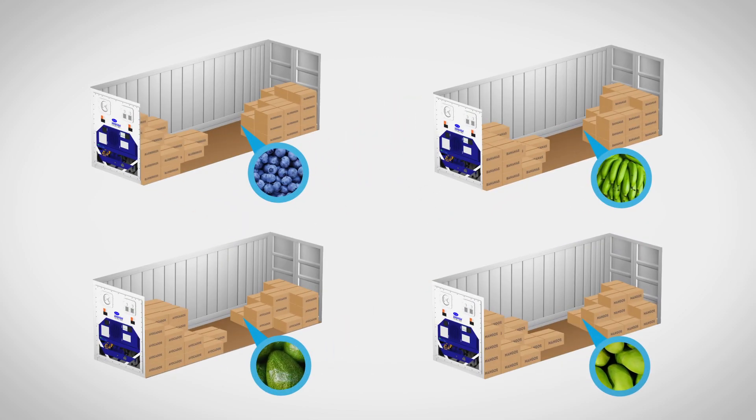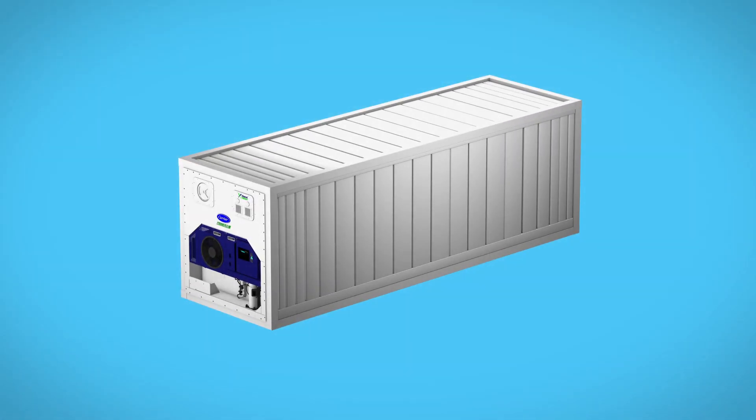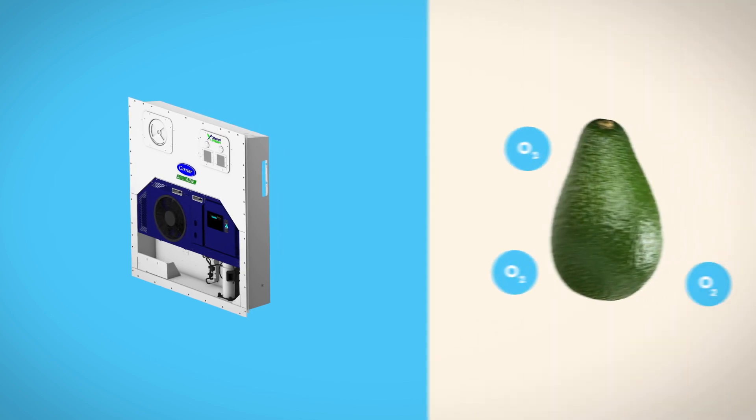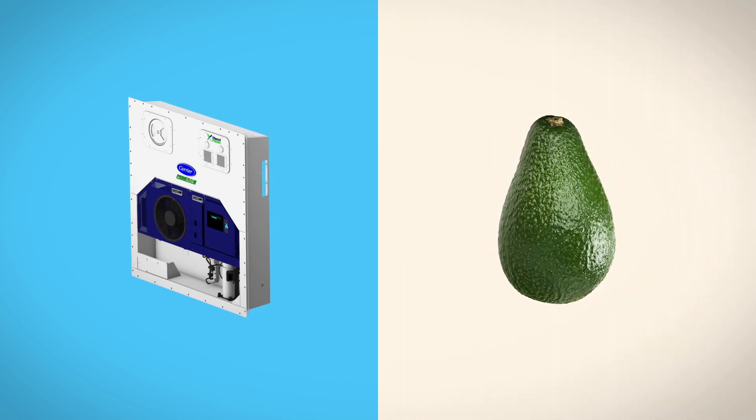Over the last few years, demand has increased for lower-cost controlled atmosphere options for different types of commodities. So Carrier Transicold developed a more affordable, modified system called XtendFresh, which relies on commodity respiration to bring oxygen levels down and CO2 levels up.